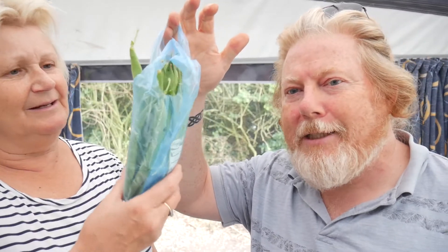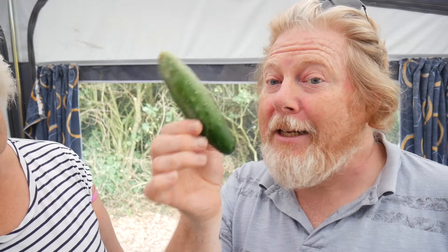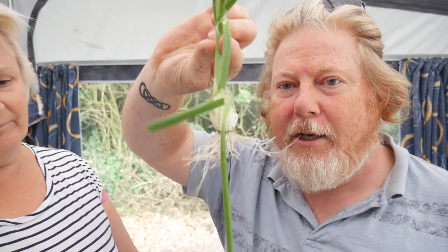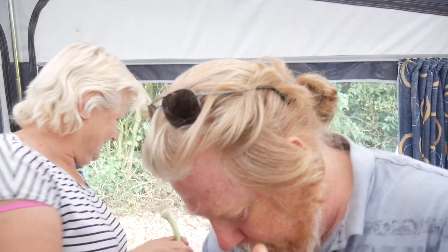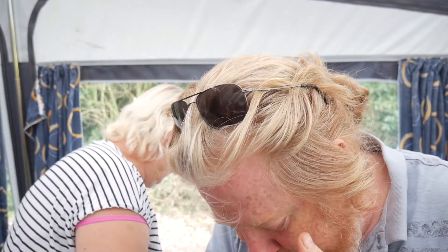A bag of beans — I think those are the Australian runner beans. They are delicious, we'll definitely have those. There's also a mini cucumber — a little cucumber, yum. That's early too, to get that. And this is probably why it smells oniony — spring onions!